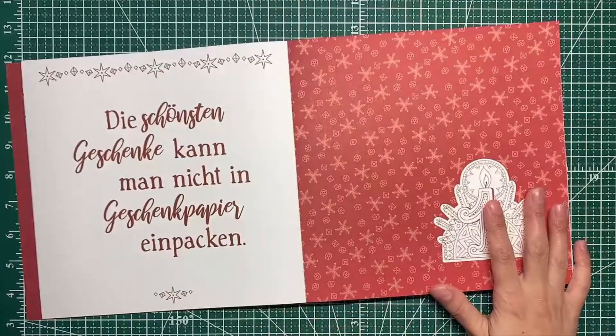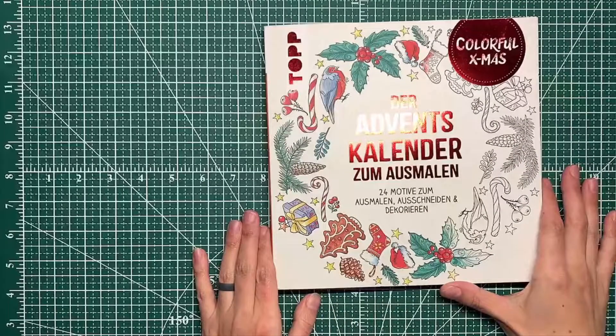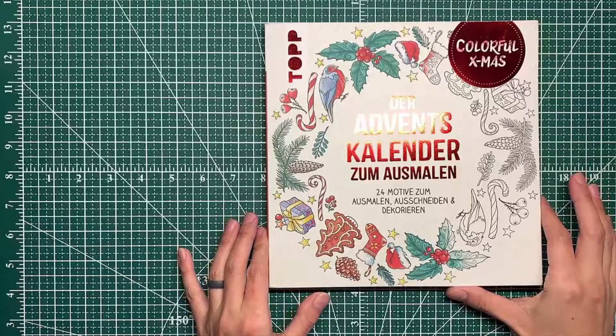I'm really excited to bust into this book and see what Ursula has for us. So that's the advent calendar — Zum Schmalen, I probably butchered that despite living in Germany for four years.